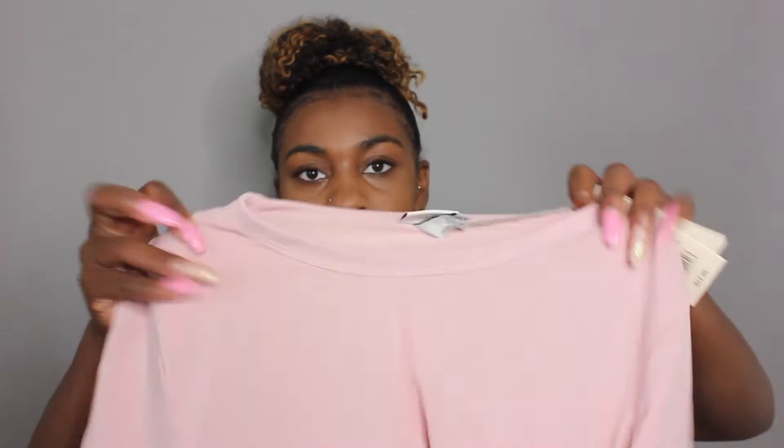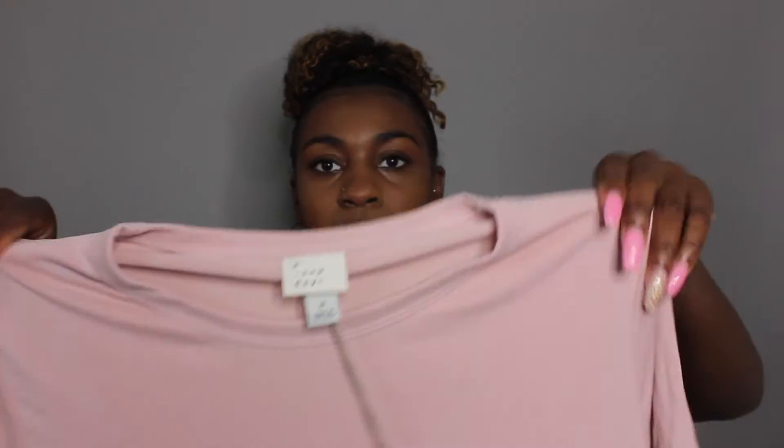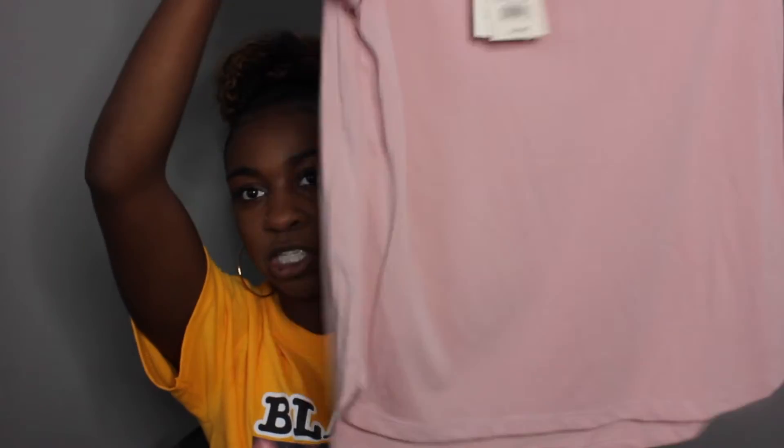Next I got this kind of boxy t-shirt from Target. This is in a size small and it's in this really pretty dusty mauve color. This color is super trendy and I've been loving it. It's basically just a plain t-shirt but it's really nice thick material, but not too thick where it's going to be super hot.